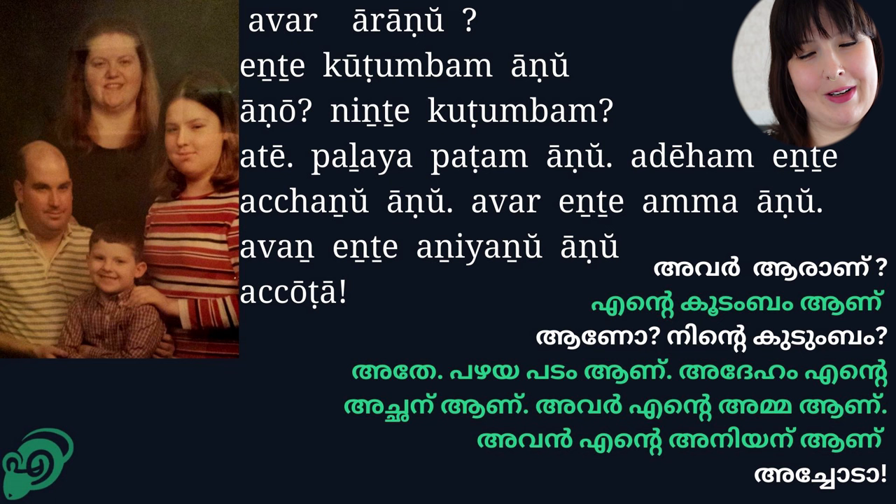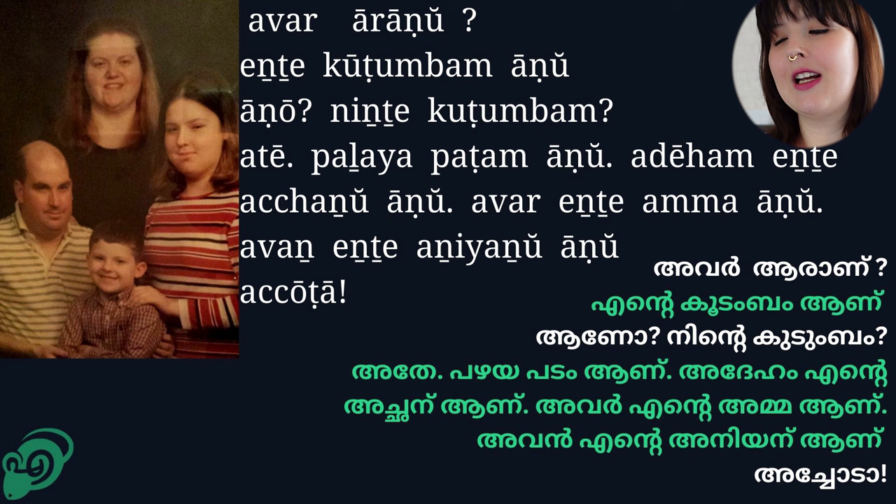So here is a picture of me and my family. I am approximately 12 or 13 in this picture, and I have my younger brother and my dad and my mom. So let's talk about this.